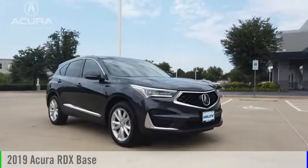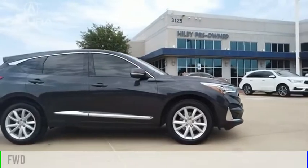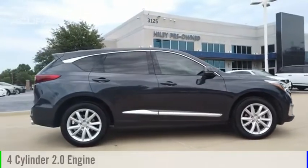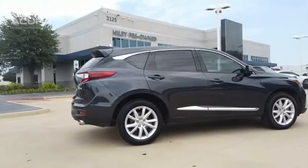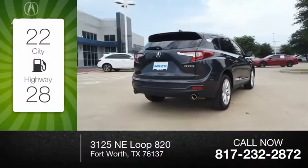Come test drive the 2019 RDX. This vehicle is powered by a front-wheel drive, four-cylinder, 2.0-liter engine. Great fuel efficiency saves you money by requiring fewer trips to the gas station.